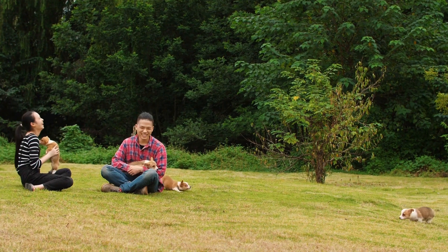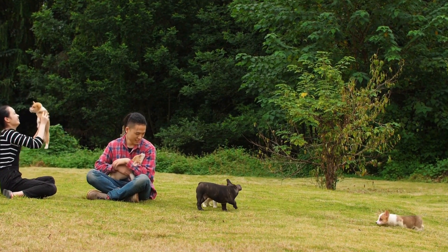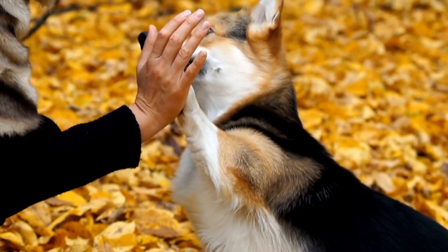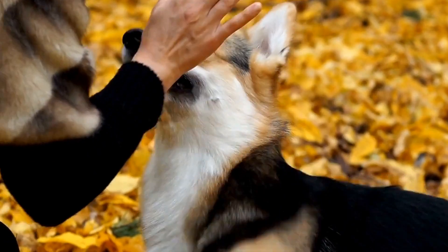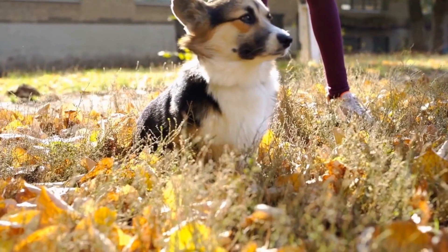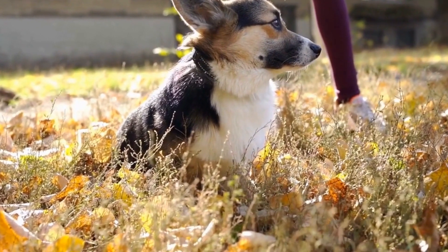When it comes to grooming, it's important to avoid shaving a Cardigan Welsh Corgi's double coat. Shaving can disrupt the natural growth pattern of their fur and increase the risk of sunburn or overheating. Instead, regular brushing and occasional baths are sufficient to keep their coat clean and healthy.